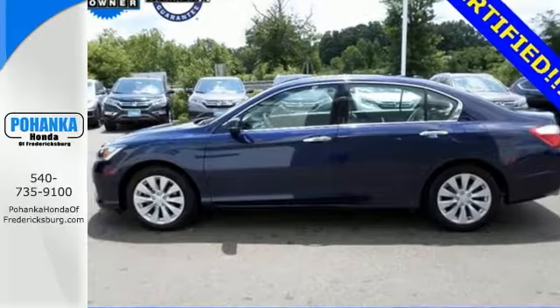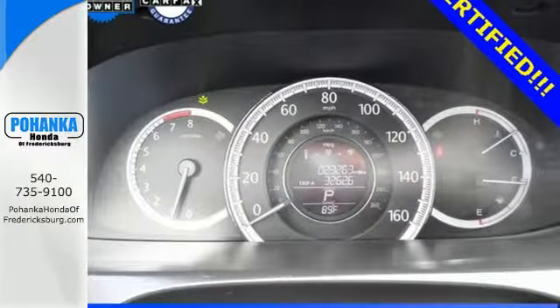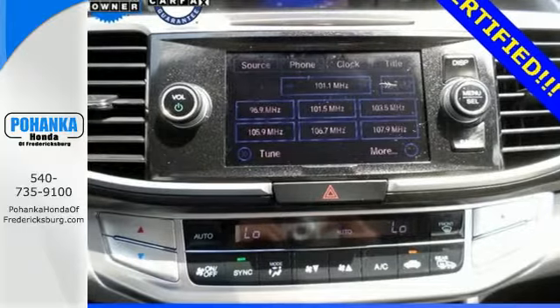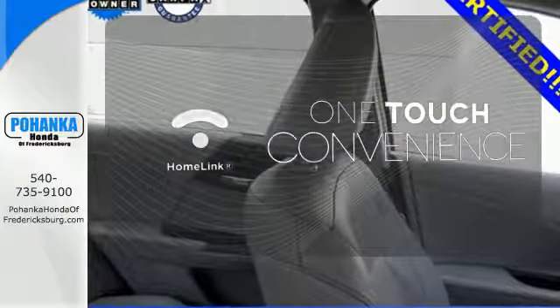It features an eco-assist system, active sound control, a rear-view camera, vehicle stability assist, and an intelligent multi-information display with 8-inch high-resolution screen. With Homelink, one touch makes your arrival as welcoming as if you'd never left.